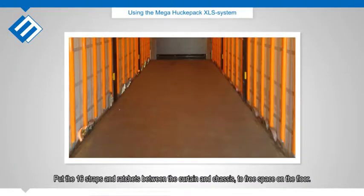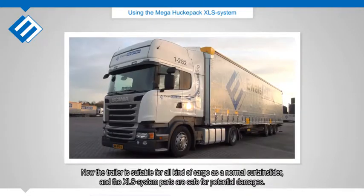Put the 16 straps and ratchets between the curtain and chassis to free space on the floor. Now the trailer is suitable for all kinds of cargo as a normal curtain slider, and the XLS system parts are safe from potential damages.